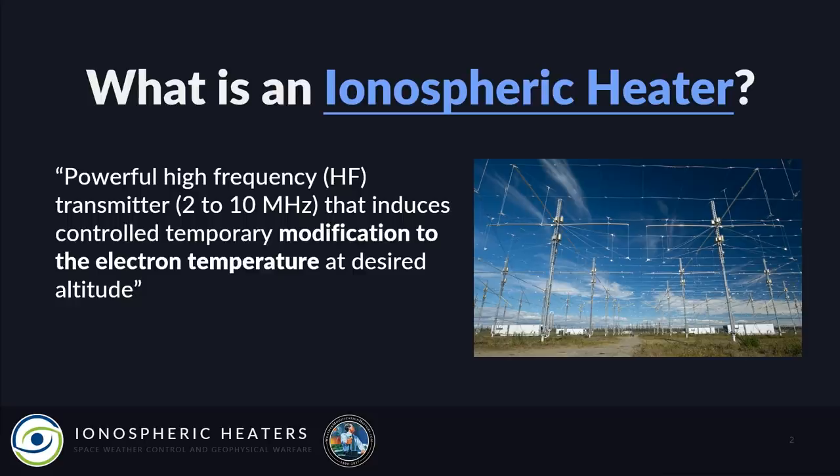What is an ionospheric heater? It's a powerful high-frequency transmitter — 2 to 10 megahertz — that induces controlled temporary modification to electron temperature at a desired altitude. So it changes the temperature of the sky.